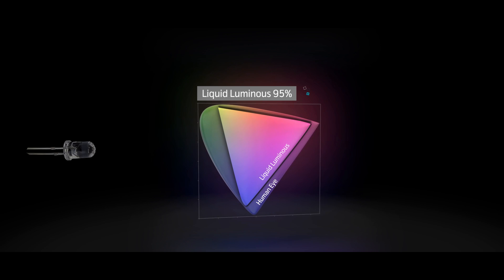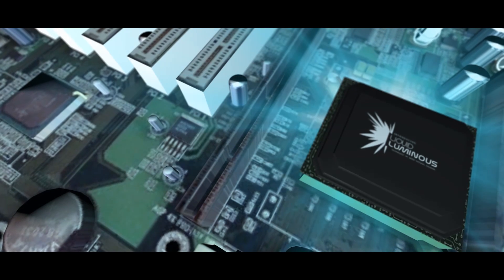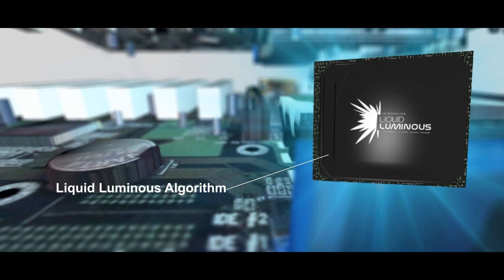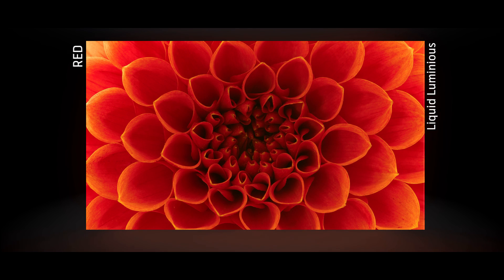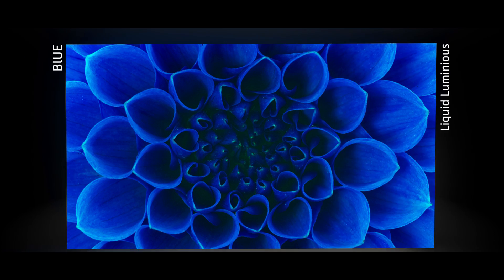A Liquid Luminous Display, on the other hand, shows you up to 95% of the colors that the human eye can see, using an advanced Liquid Luminous algorithm that generates a rich white light with more red and green content — offering you picture quality that is spectacularly color rich and the closest in reproduction to what the human eye can see.